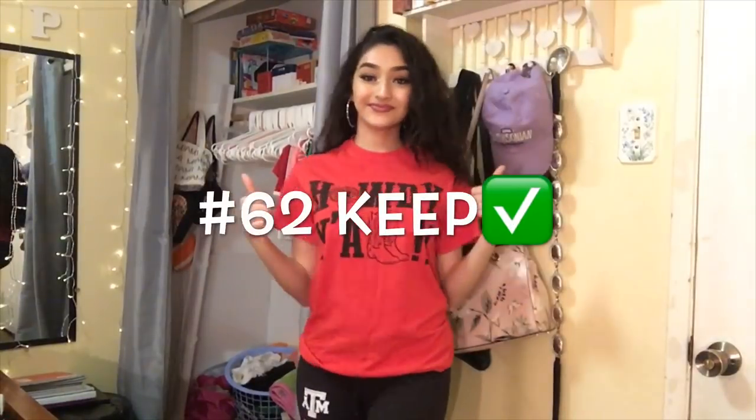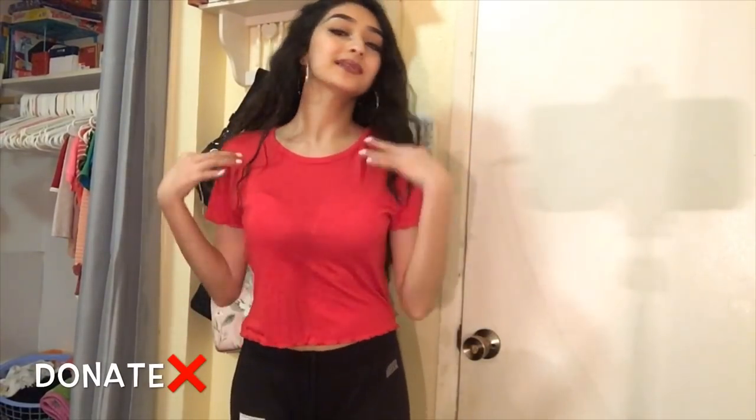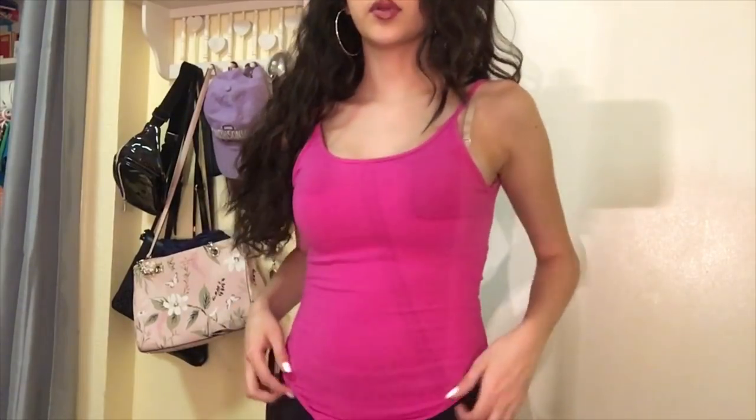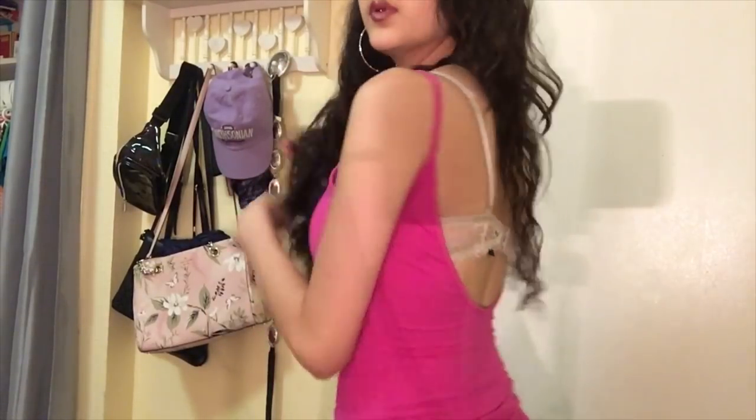Next up is a shirt — definite donate. The one after that is also a donate. Another one is a donate because I have way too many red shirts. And this one is a donate as well, as is the next one. Now this is a really cute bright pink jumpsuit — obviously I didn't put it on fully but it's super cute and it's backless. Obviously I wouldn't wear it with this bra, but this is a definite keep.